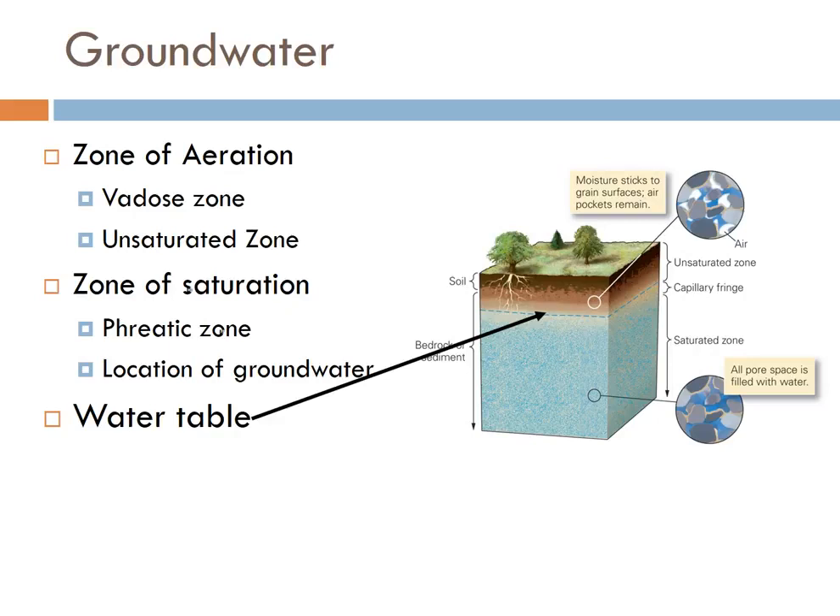Recharge is what occurs when water enters the groundwater system. This happens through infiltration and makes the groundwater table rise. Discharge is what occurs when water leaves the groundwater system, and this happens through either wells or natural springs, and this can make the water table drop.